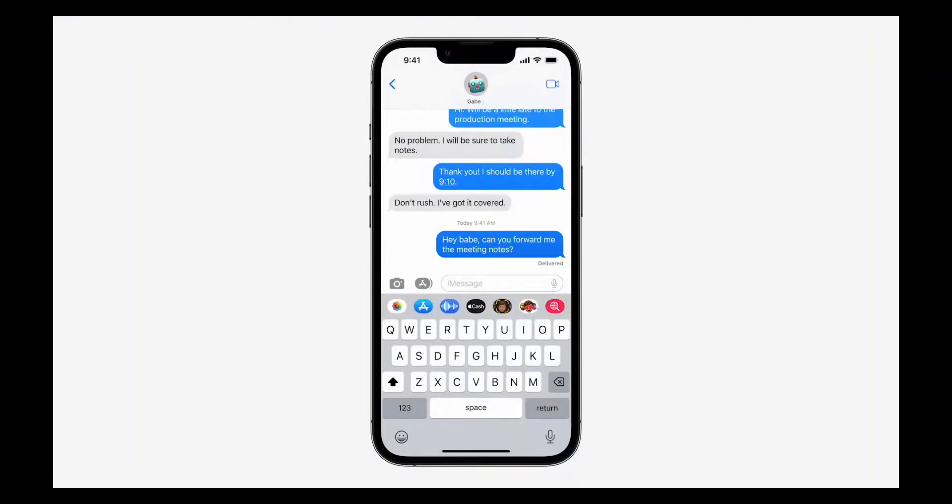Hey guys, welcome back to my channel, and welcome if you're new. In today's video I'll be talking about iOS 16 iMessage updates, so if that is something you're interested in, stick around for the rest of the video.